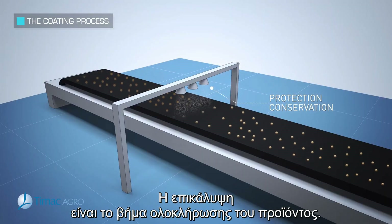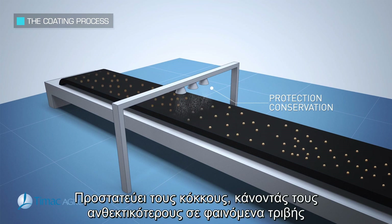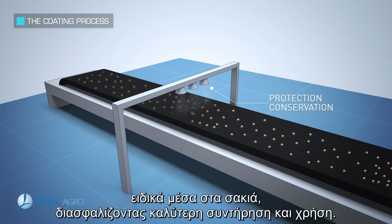Coating is a product finalization step. It protects the pellets by making them more resistant to friction phenomena, especially inside the bags, guaranteeing better preservation and use.